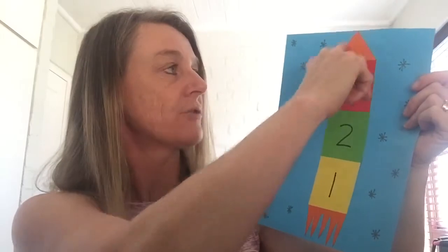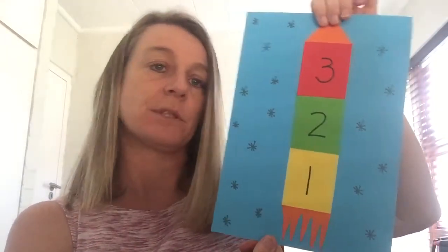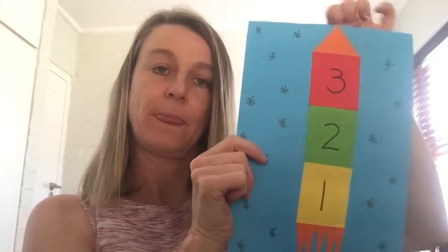I made a rocket using coloured paper, and you can make a rocket too. If you get mum or dad to cut you some shapes - some rectangles, and a triangle for a nose, and some fire for the bottom - and if you've got some stars you can stick them on, or you can draw stars. Then you can put numbers on: three, two, one - blast off! So you can pretend your space rocket is going into space and do the countdown with your rocket.